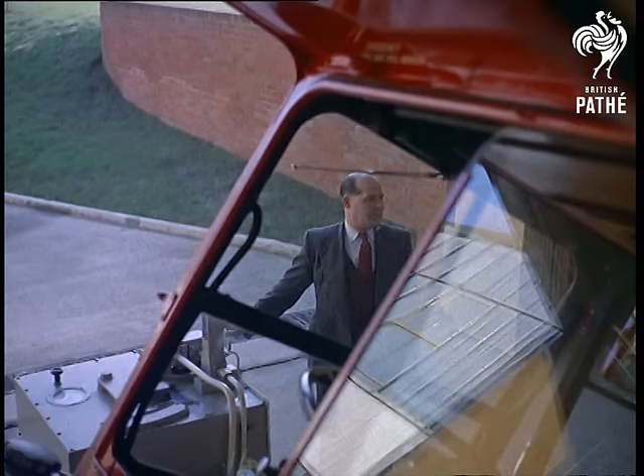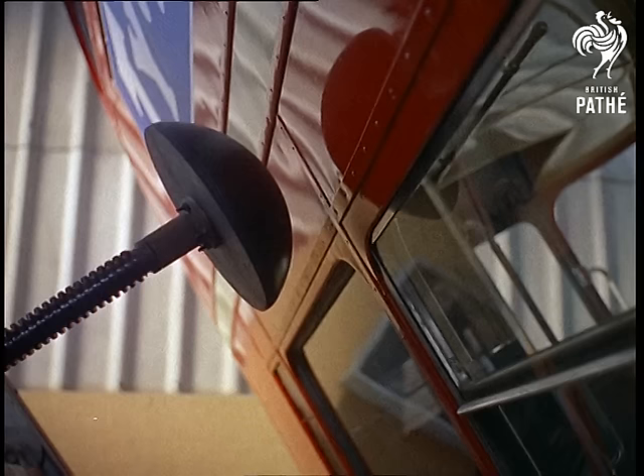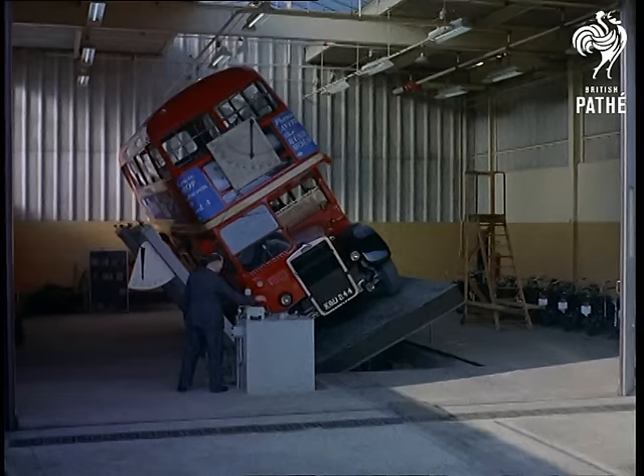The side dial indicates the angle of tilt of the chassis, while the front dial shows a body tilt of 34 degrees, illustrating the amount of spring deflection in excess of the chassis. Mind you, a bus wouldn't tilt like that going around the Leaning Tower of Pisa, but it's nice to know that it wouldn't tip over if it had to make the trip.